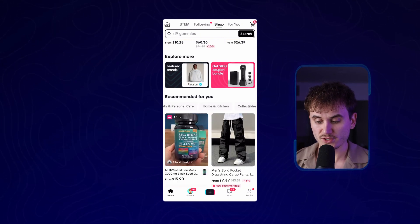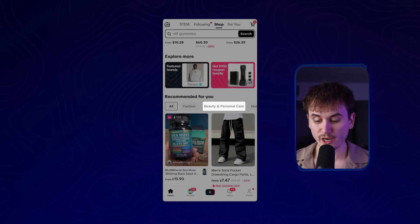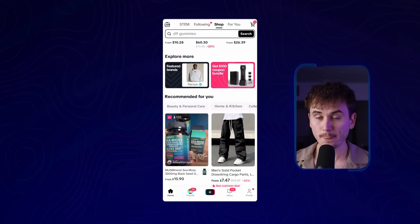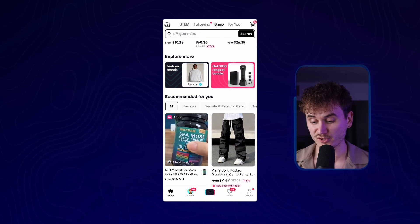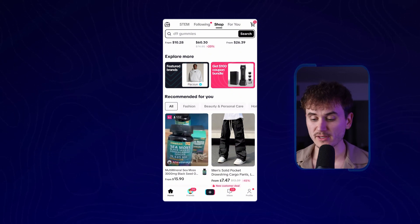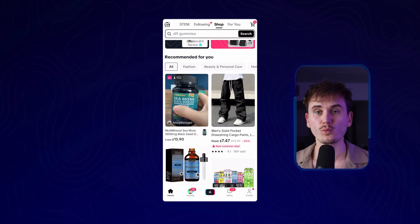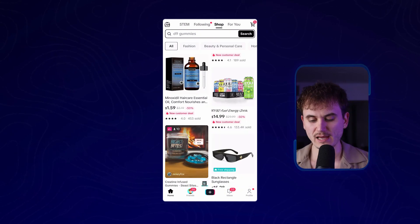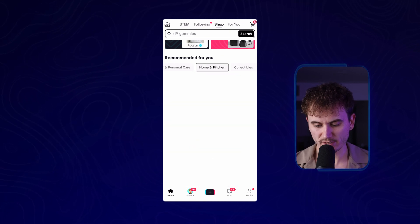We're going to scroll over here to whatever niche you want to pick. For girls, beauty and personal care products are going to be really good. Fashion is going to be really good. Home and kitchen is going to be great. For guys, depending on who you are, beauty and personal care and home and kitchen work too. Supplements do really good. Gadgets do really good. I'm seeing a lot of products on here that are winners that were like Facebook winners back in like 2016, so it's really interesting to see people selling these on here.